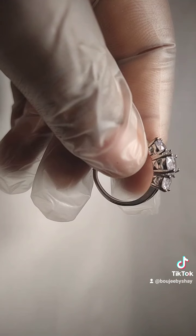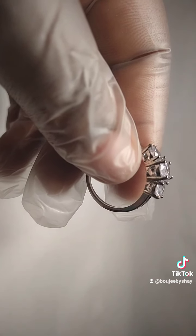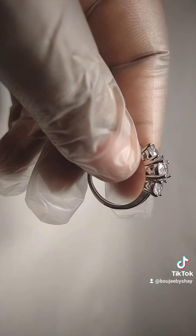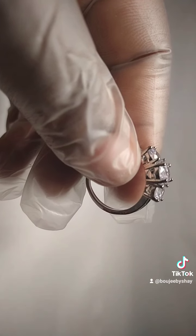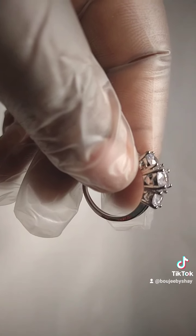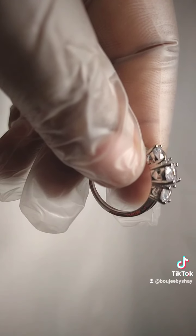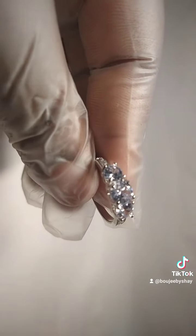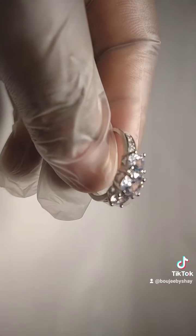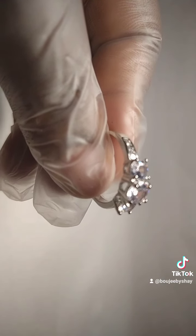I forget exactly how much I priced it for, but what's for sure it is affordable. Go to www.bougiebashay.com — the same name you see on TikTok — and you can get 15% off using the code 'first order.' I also sell other items if you want to check out even lip gloss, lip balm bombs, and watches.